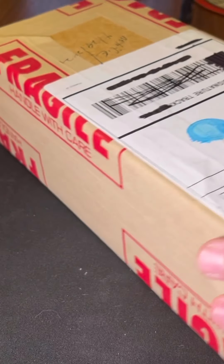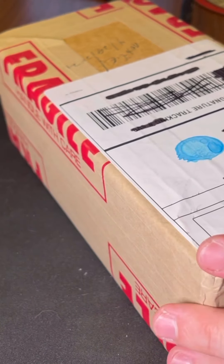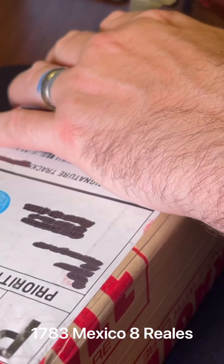Alright folks, let's open this box up and see what PCGS had to say about this — it's a 1783. So let's see what we have.